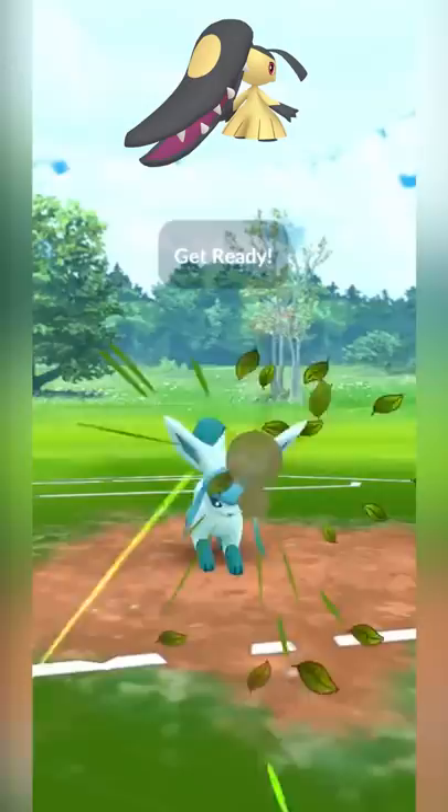Comment below who you think the best designed Pokémon in the universe is, but honestly, I think Mawile for me is up there as one of the best.